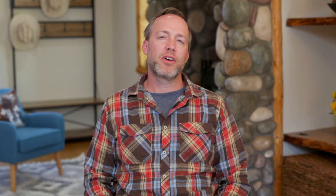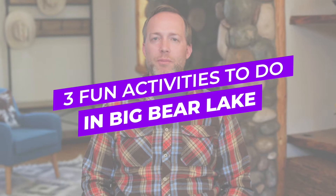Hi guys, this is Josh at Clare Bear Vacation Rentals, and I want to talk about three lake activities that everyone should know about before coming up to Big Bear Lake.